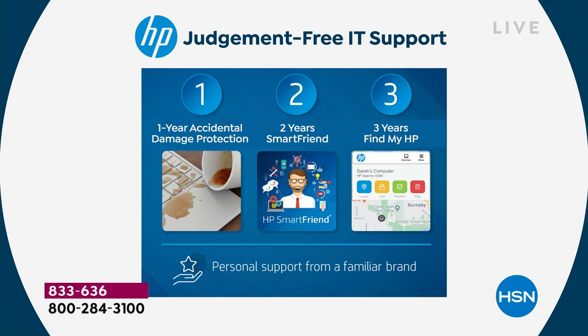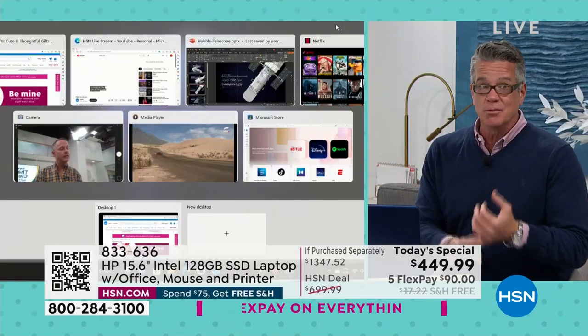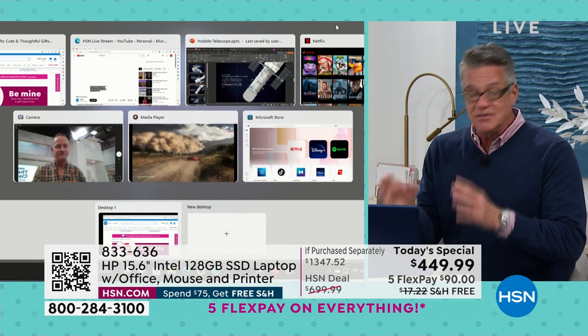You get PC Mover, which moves all your movies, music, apps, and programs from your old computer to your new one. You also get two years of HP Smart Friend — if you have any question about your computer at all, you can call them for two full years. And last but not least, three years of Find My HP, so you never have to worry about a lost or stolen computer again. A lot of people — especially senior customers — really count on that support.